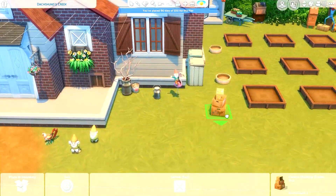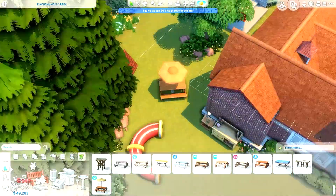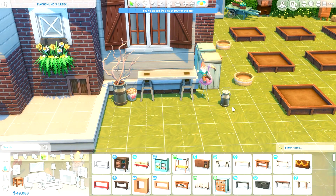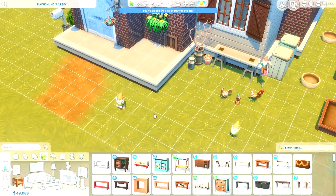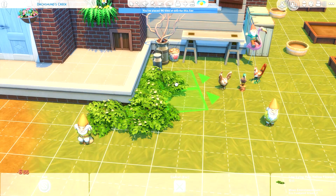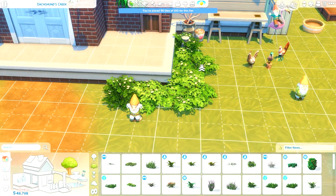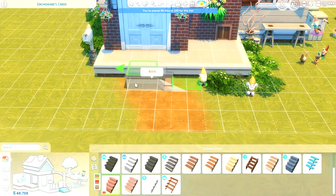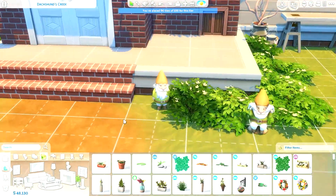We actually do have a lot of clutter items already that are very fitting to the country and farming style — even in the base game there's a lot of cool stuff. As with my kitchen in my last video, I used a lot of stuff from Cats and Dogs and also Laundry Day, because they've both got that kind of rustic, farmy, country style naturally to those packs. This house is actually built on Brindleton Bay, which I thought suited quite well.